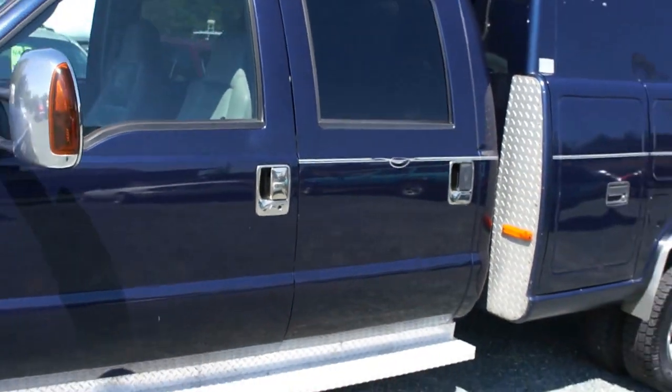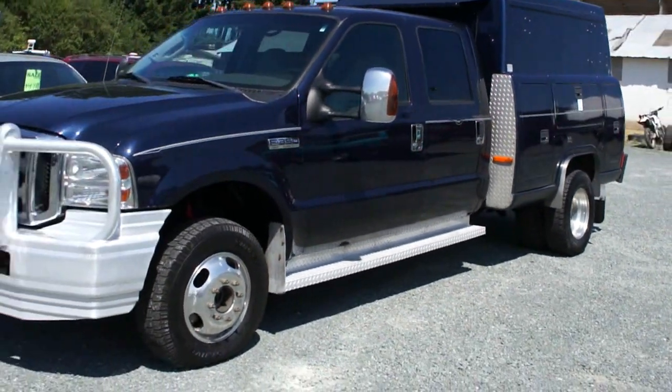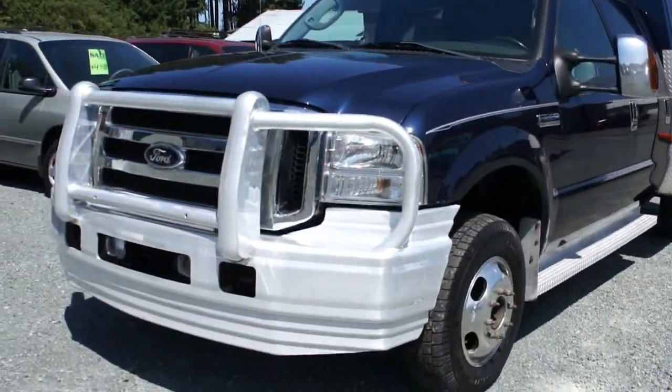You can view this F-350 Lariat diesel at Kolenberg Motors, at 3537 Couch and Lake Road, in Duncan.